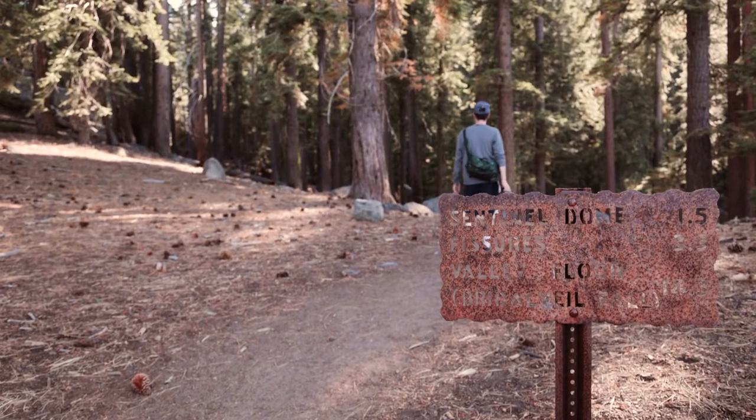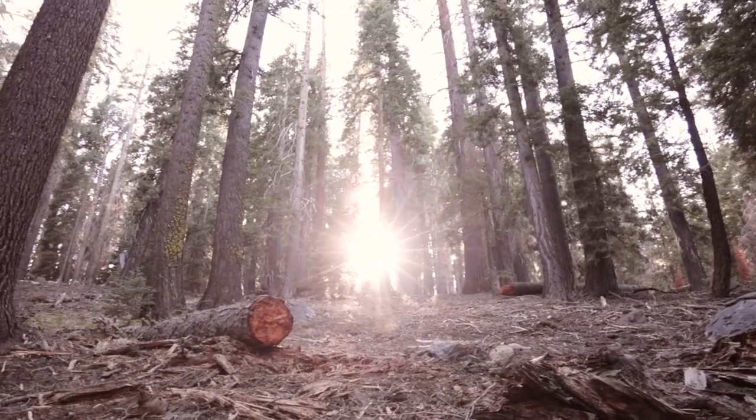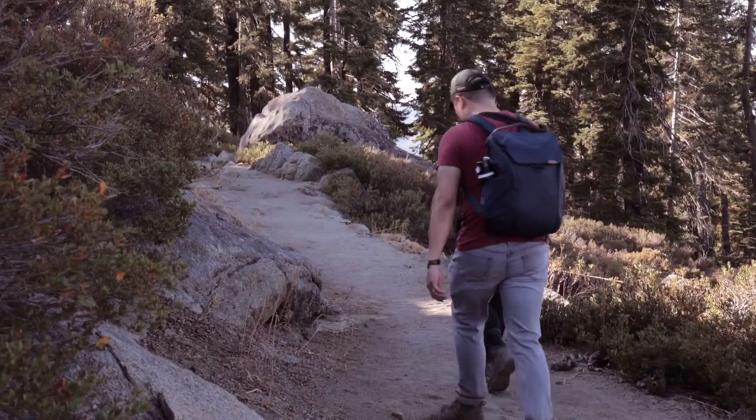In the afternoon, we headed to Glacier Point to begin our hike to the Sentinel Dome summit. The trail was relatively easy, except for the last stretch where the climb was steeper. I really enjoyed the forest portion of the hike, especially during golden hour.